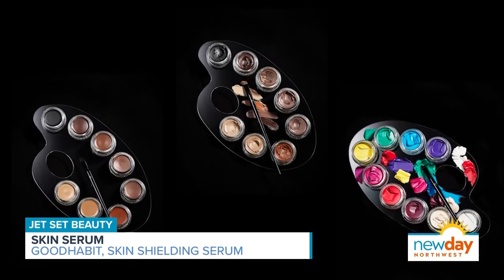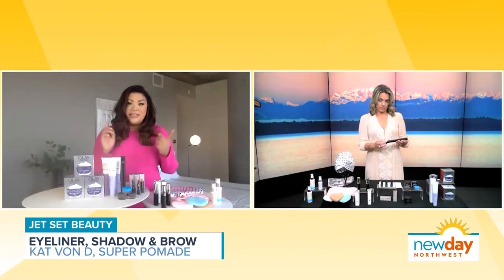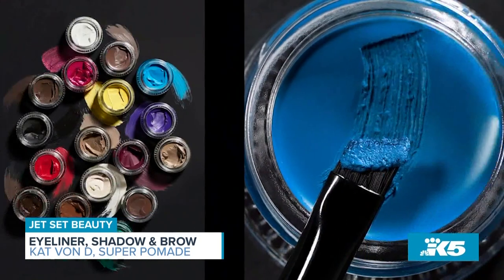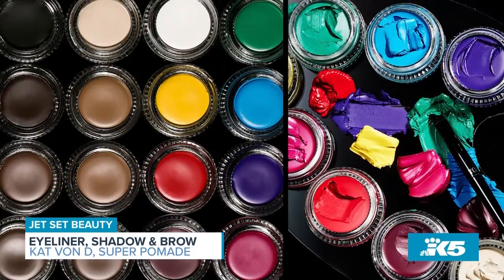Kat Von D is your next. Kat Von D has a product called the Super Pomade — this one can be used as an eyeshadow, an eyeliner, or even on your brows. It's waterproof, smudge-proof, perfect for girls on the go this summer, and it comes in 17 shades — all of your neutrals, but also really fun colors.